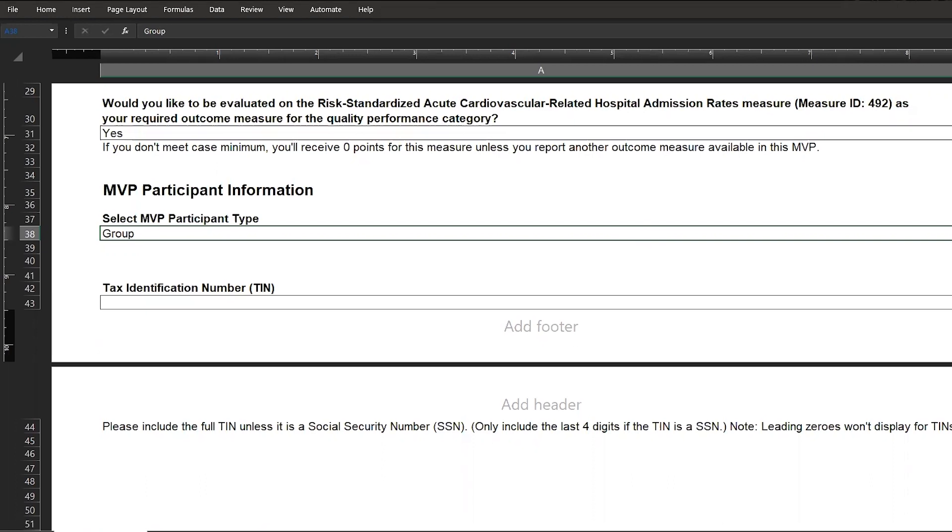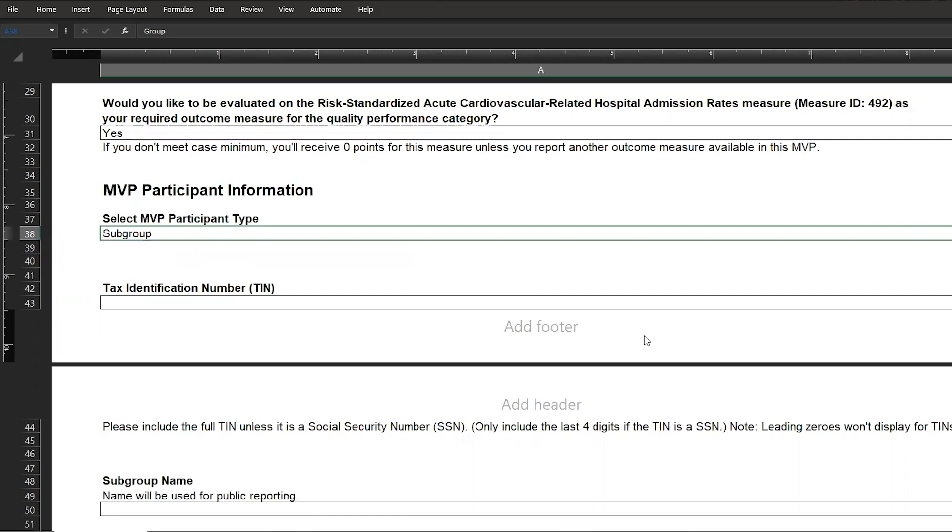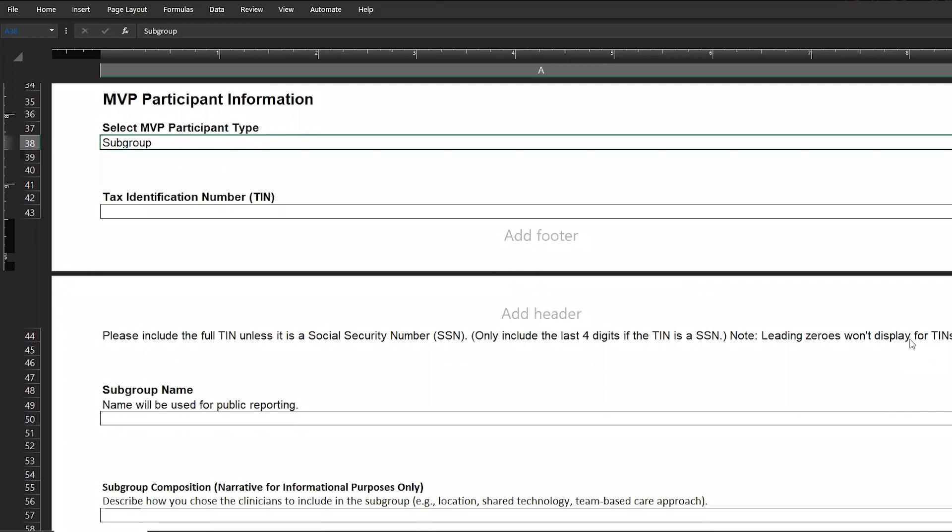If some, but not all of the clinicians in the practice want to report an MVP together, you'd select subgroup as your MVP participant type. In addition to the practice's TIN, you'll be asked to provide information specific to the subgroup: the name which will be used for public reporting, the specialty composition indicating whether the clinicians in the subgroup are from a single specialty or multiple specialties, and any additional information you'd like to provide about the composition of your subgroup. The composition information is for informational purposes only, and you can refer to the MVP registration fact sheet in the zip file for more information and an example.